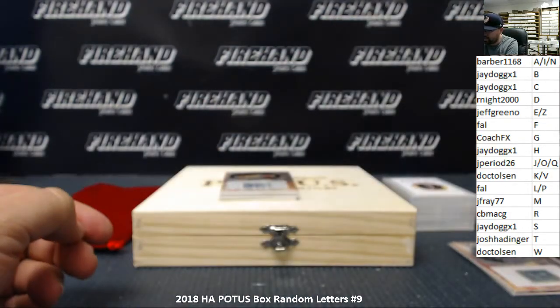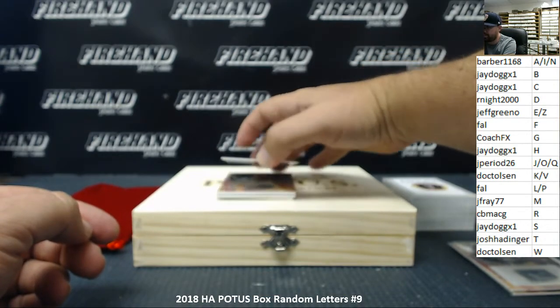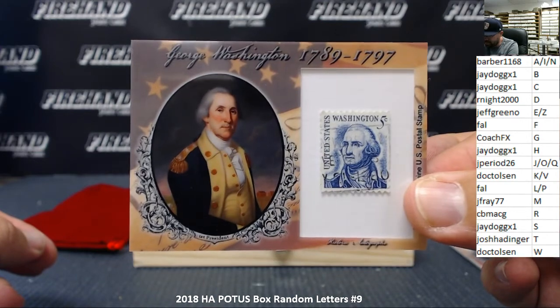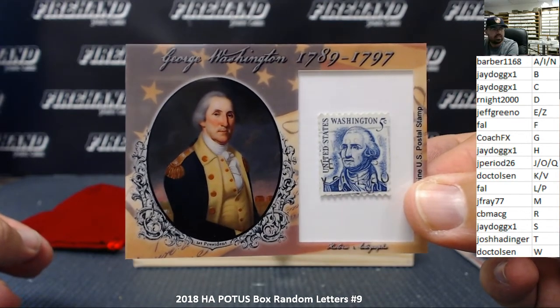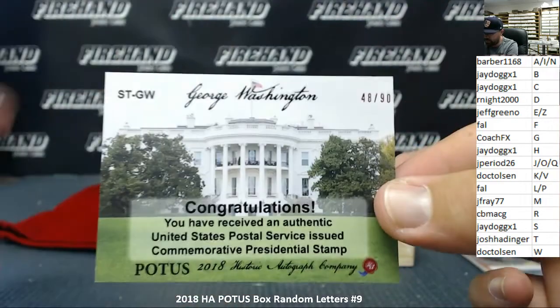Next up — how about George Washington? A stamp card of George Washington with a five-cent United States postage stamp. The letter W — Doc T. Olson. That one's serial numbered 48 out of 90.